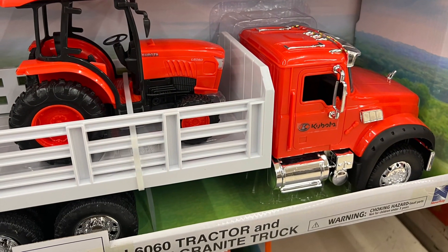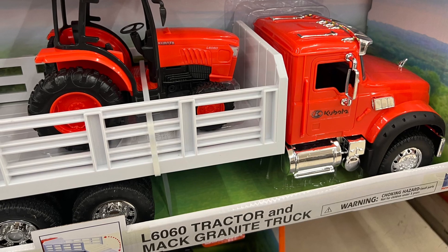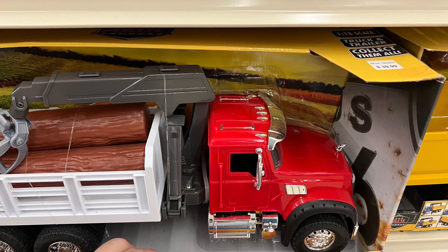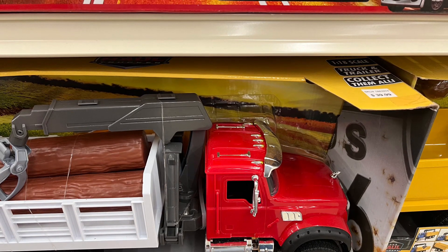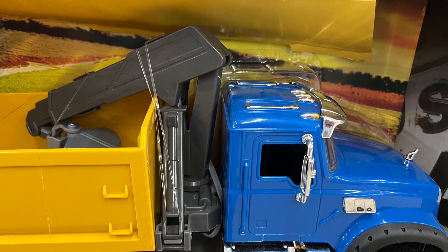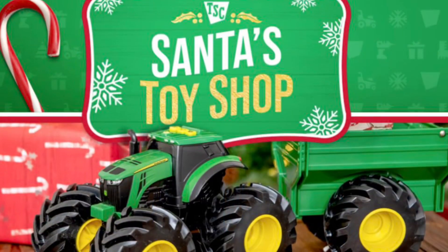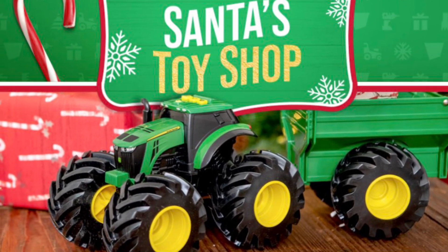I think these were $39.99 also. There's one with a big flatbed where you could haul a tractor, one with a bunch of logs in it, and I think there was even a third one with just an empty flatbed that had a working crane. Maybe it came with a couple of boulders too — I don't really know, I was kind of rushing out of there.